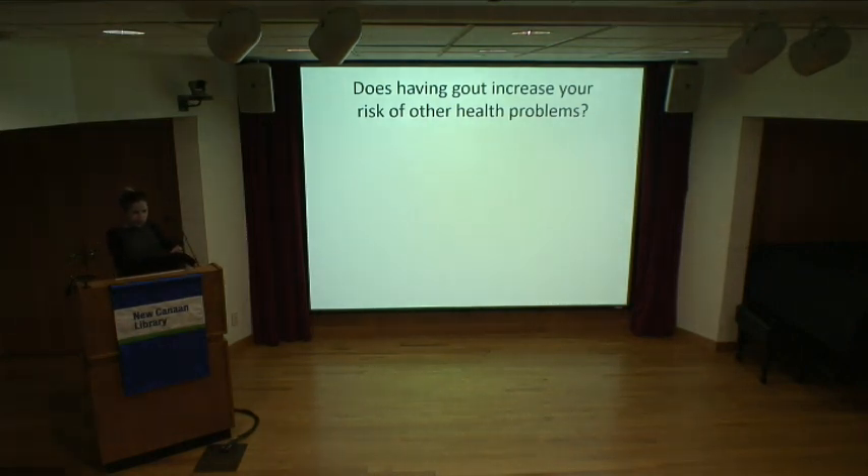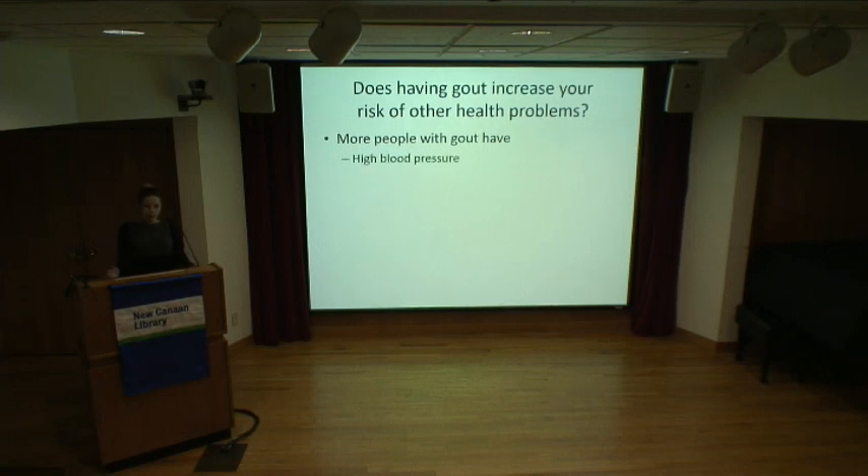Does having gout increase your risk of other health problems? This is an area of active research and still in debate. Studies show more people with gout have certain conditions such as high blood pressure, diabetes, heart disease, high cholesterol, and kidney disease. However, it's not yet clear whether gout causes these problems or whether these conditions increase your risk of gout. Research is still trying to determine the directionality and whether treating gout can decrease risk of these conditions.